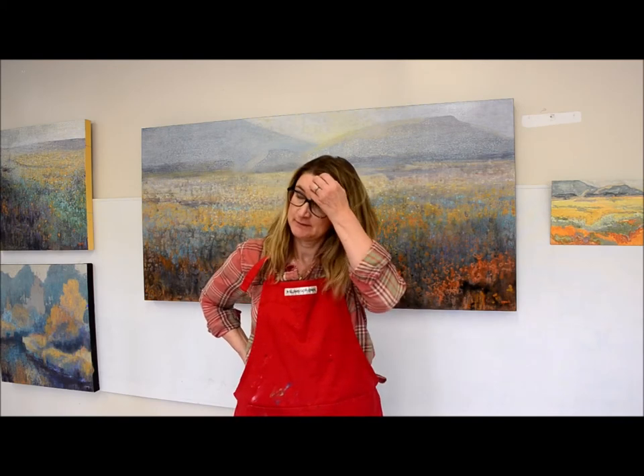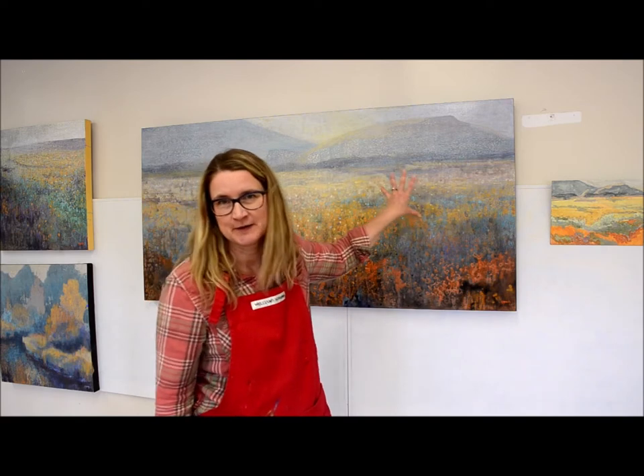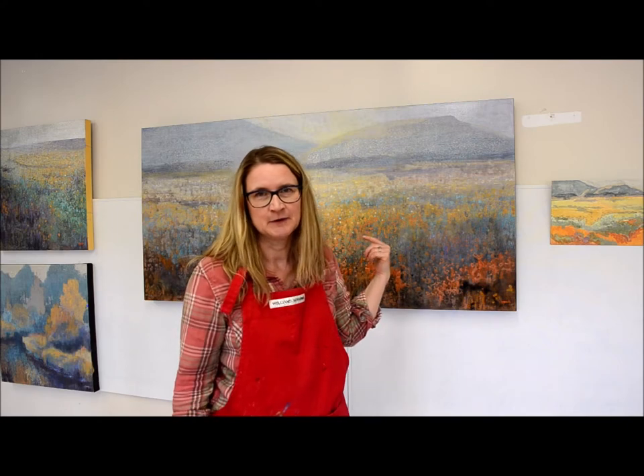I've been very fortunate that my studio practice hasn't changed too much, despite what's happening in our community. Welcome. I'll show you a couple of paintings and then take you on a little tour of the room — that's my space. I do acrylic on canvas and I work both on site and in the studio.